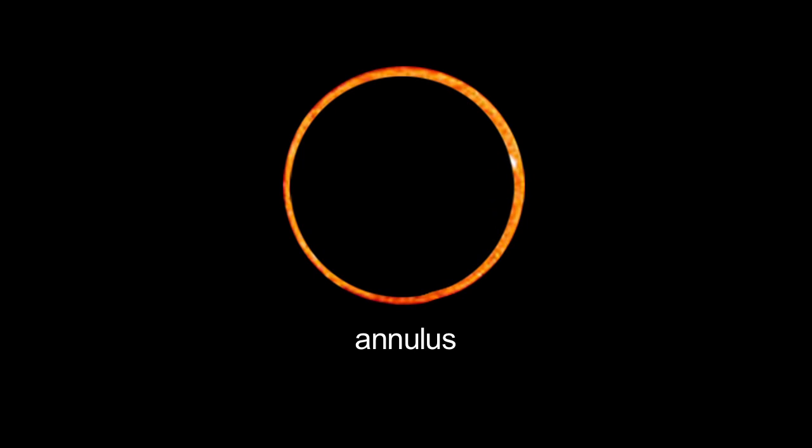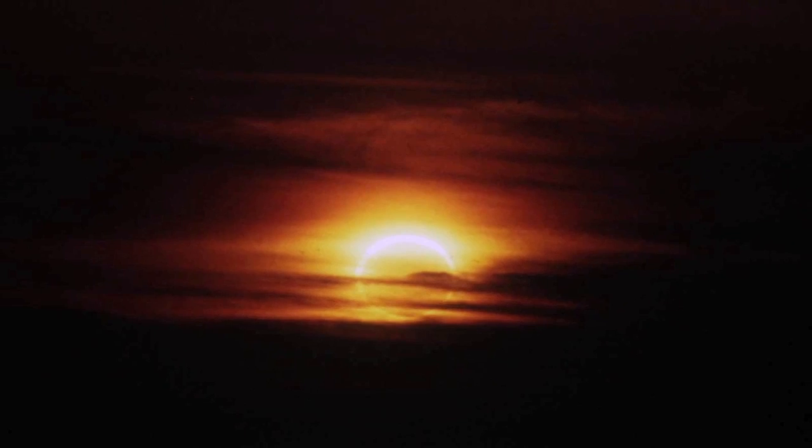The sun will appear as a bright ring, or annulus, around the dark silhouette of the moon. No matter where you view from, you'll need a low western horizon to see this sunset eclipse.